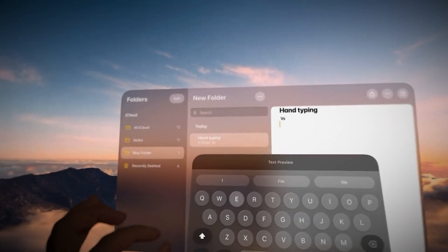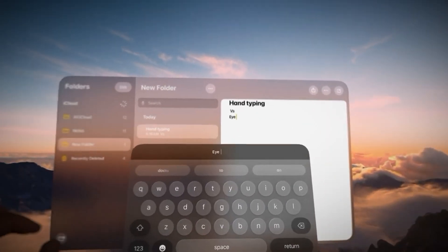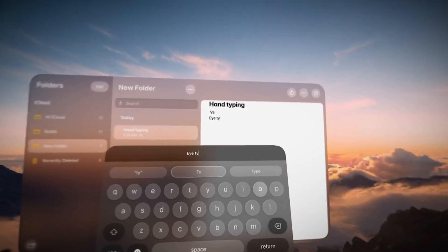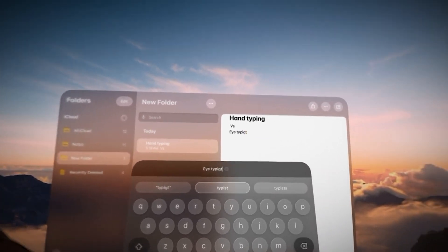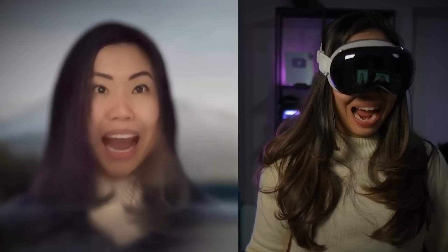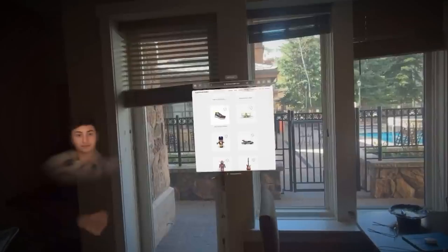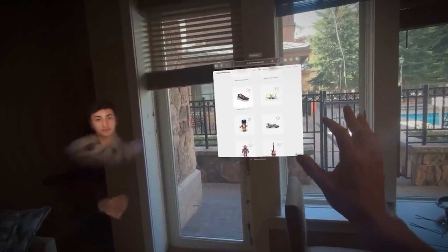When you're using the Vision Pro, you often interact with a virtual keyboard using just your eyes. It's a futuristic, hands-free way of typing that feels like something out of a sci-fi movie. But here's the catch: the Vision Pro also creates a virtual avatar of you — a digital representation that mimics your facial expressions and eye movements in real-time. The avatar is meant to make interactions in virtual spaces more natural and engaging.